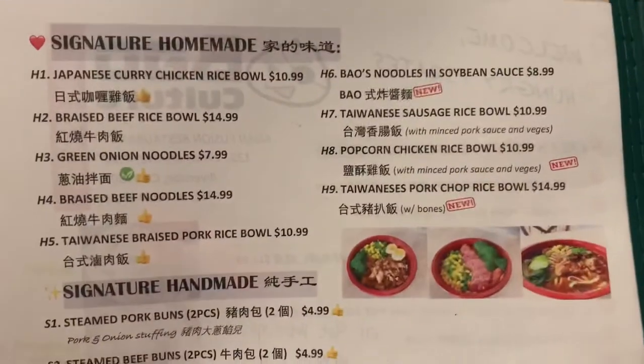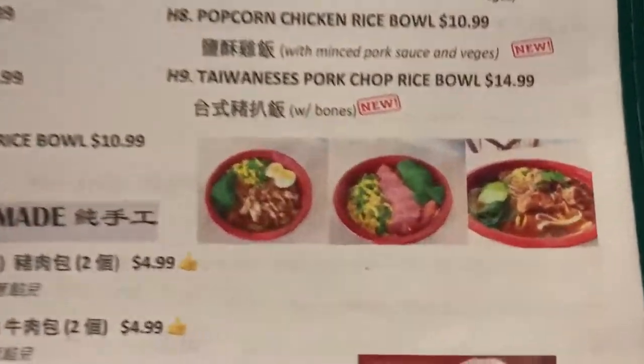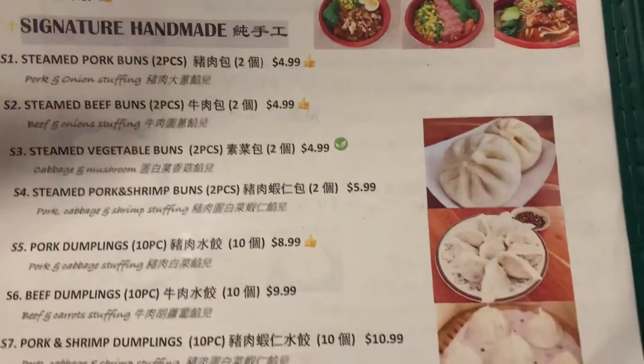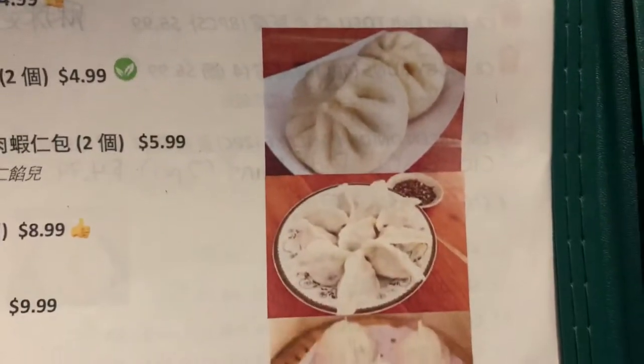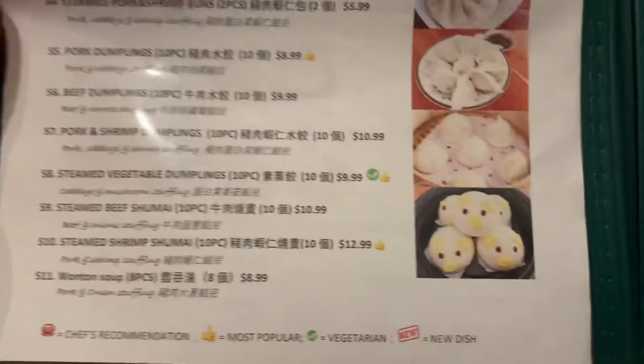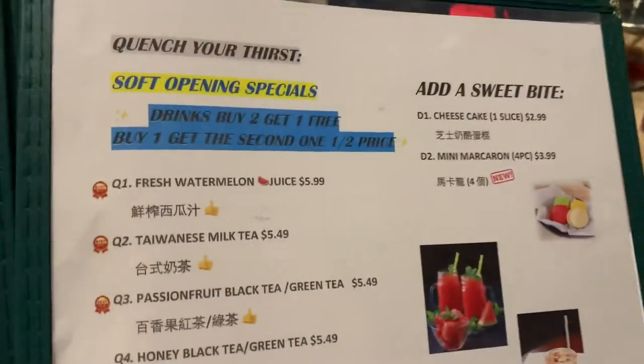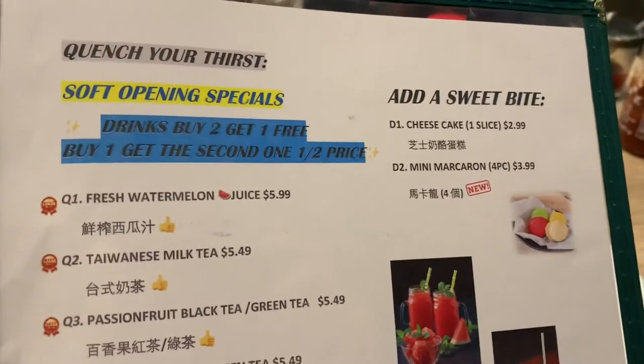We got some signature homemade, signature handmade buns. There's other buns too. Looks like here we got some drinks and desserts.